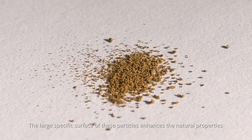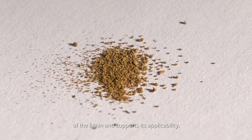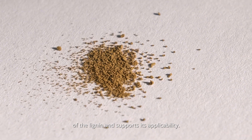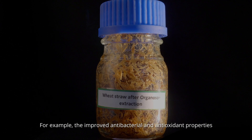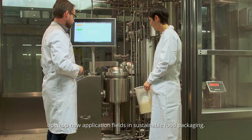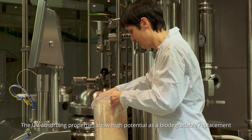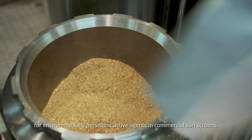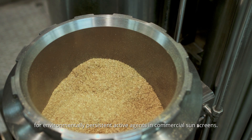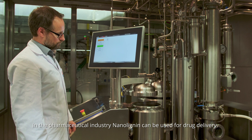The large specific surface of these particles enhances the natural properties of the lignin and supports its applicability. For example, the improved antibacterial and antioxidant properties open up new application fields in sustainable food packaging. The UV-absorbing properties show high potential as a biodegradable replacement for environmentally persistent active agents in commercial sunscreens. In the pharmaceutical industry, nanolignin can be used for drug delivery.